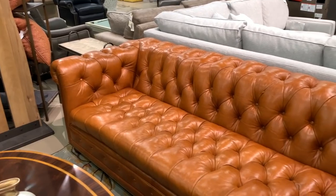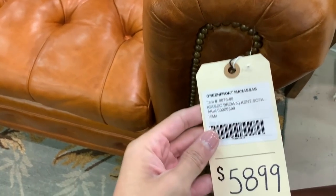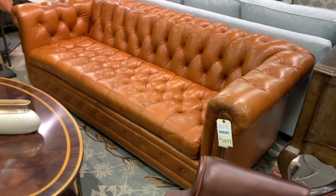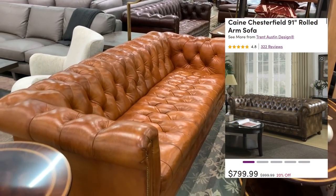Chesterfield sofas add an air of sophistication to any space. I own one myself, but definitely did not spend $5,899 on the piece. A real leather sofa like this by the brand Hancock and Moore will set you back over $6,000, but more reasonably priced faux leather alternatives can be sourced on Wayfair.com.